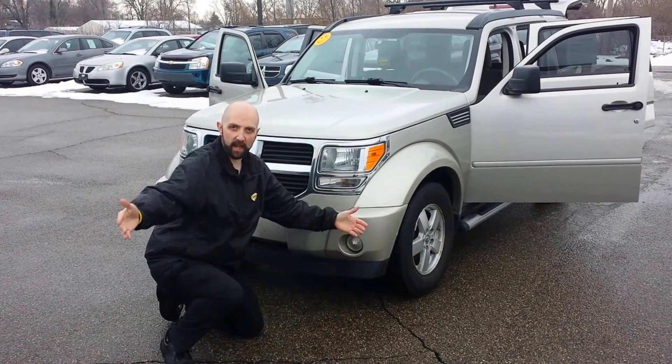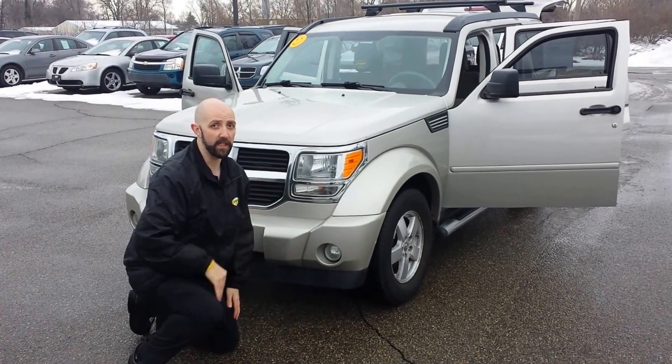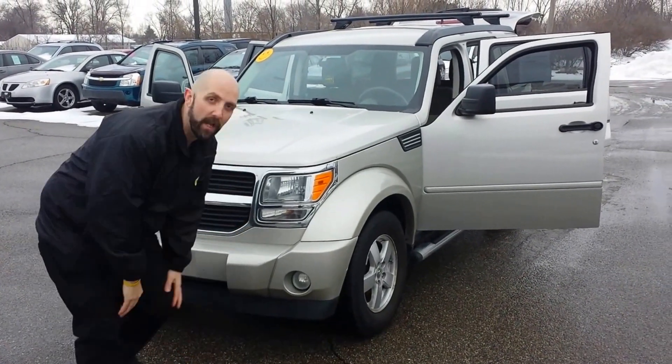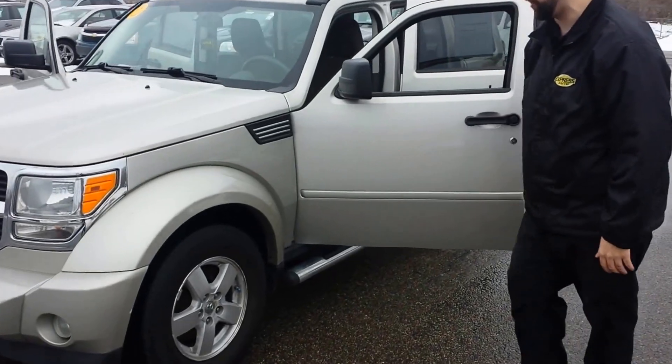Express Auto Battle Creek, this is Dano. I'm standing in front of your brand new Nitro. Look at this thing, it's beautiful. Let me show you about this pretty girl we got right here — this 2009 Dodge Nitro.